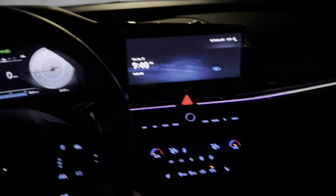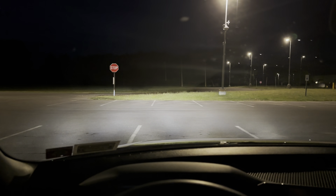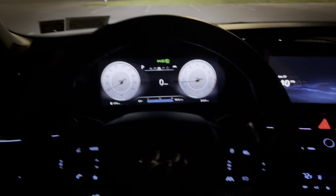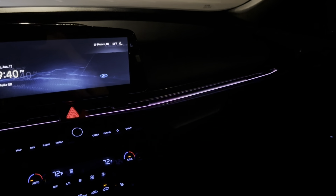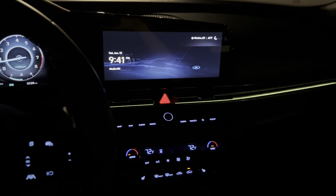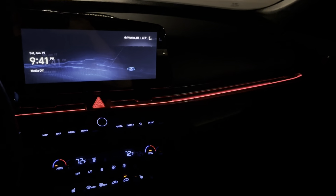Everything lights up. Everything is very easily visible. Headlights work great. This is not going to be the easiest to tell on video, but there are settings you can set up to match the lighting to your drive mode — so eco will be green, normal will be white, sport will be red.